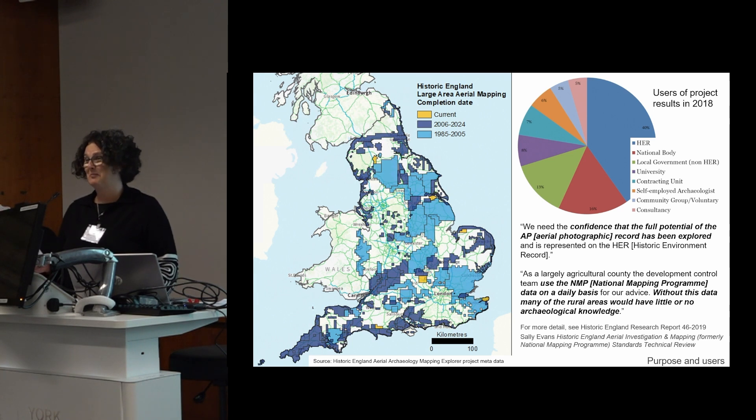Our programme of work had its origins in the late 1980s, with minimum standards established in the early 1990s. Earlier ambitions for national coverage — hence the original name National Mapping Programme — evolved into what Pete Horn described as a patchwork project approach, targeting our work where mapping helped address issues relating to understanding, conservation and management of the historic environment, very much with a focus on providing information for management purposes.